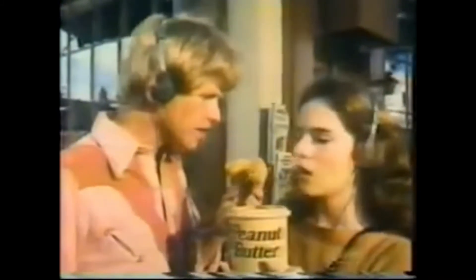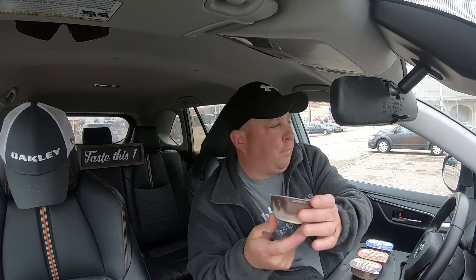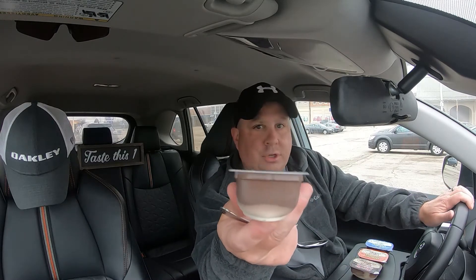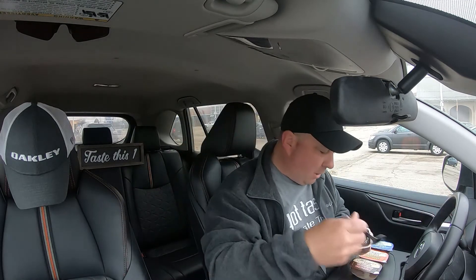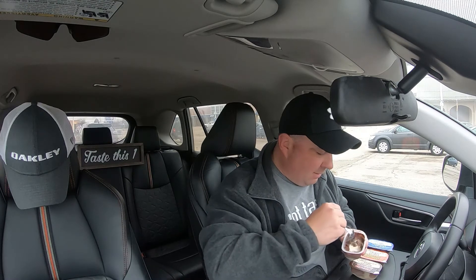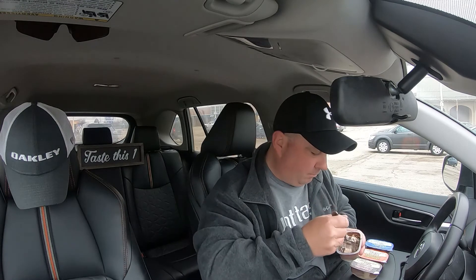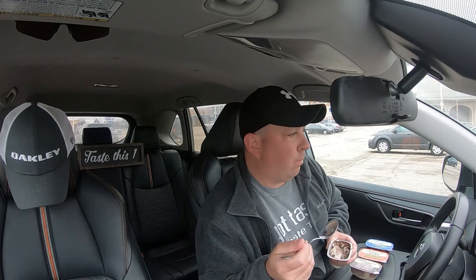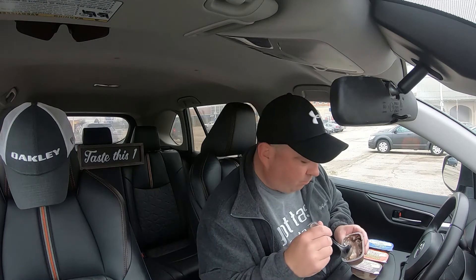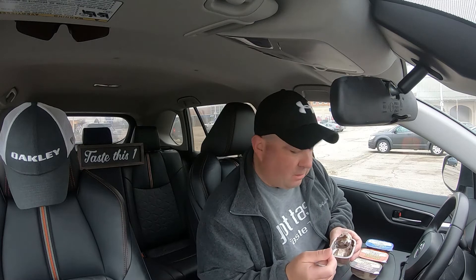We're gonna start out with the Mounds — coconut flavored dessert with a rich chocolate topping. All right, here we go, let's give it a little mix. Let's taste this one. Basically it's coconut pudding and chocolate pudding.